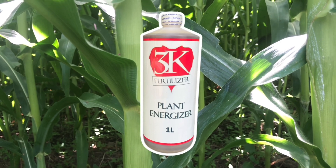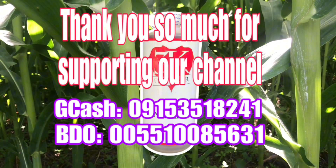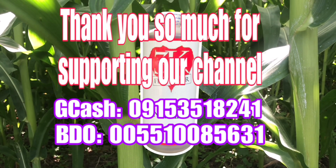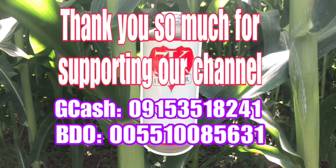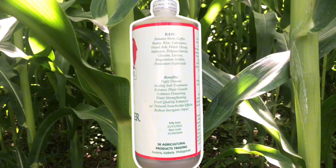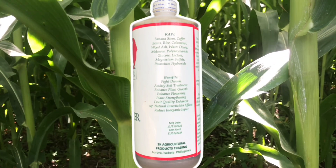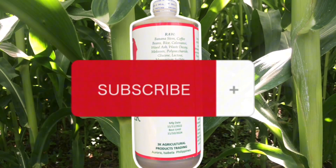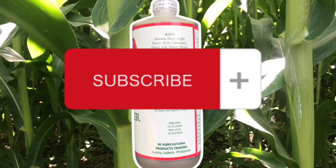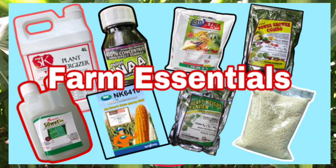Gumagamit po ba kayo ng maraming inorganic fertilizer? Asidik din po ba ang inyong lupain? Mabagal bang lumaki ang inyong mga halaman? Panahon na po para pagandahin at pababain yung paggamit ng inorganic fertilizer. Kayo po na nag-o-organic, pwede po ninyong gamitin ito. Kayo po na natatakot sa mga insecticide, natatakot sa mga iba't ibang chemical na inilalagay sa halaman, pwede po sa inyo ito. Tayo po ay gumagamit ng probiotics o lactobacillus lactic acid.